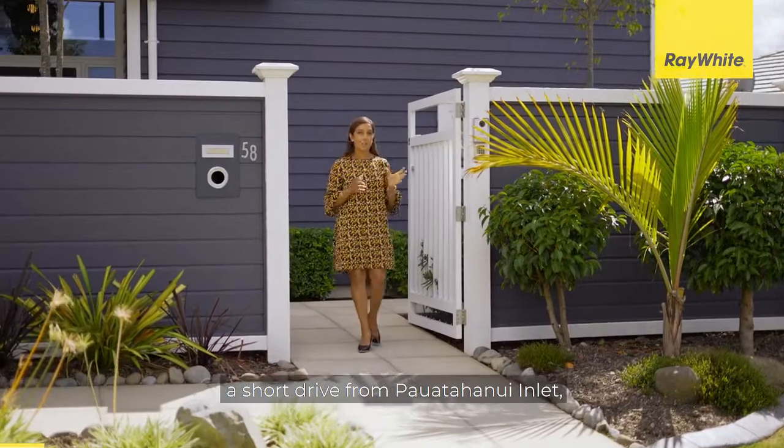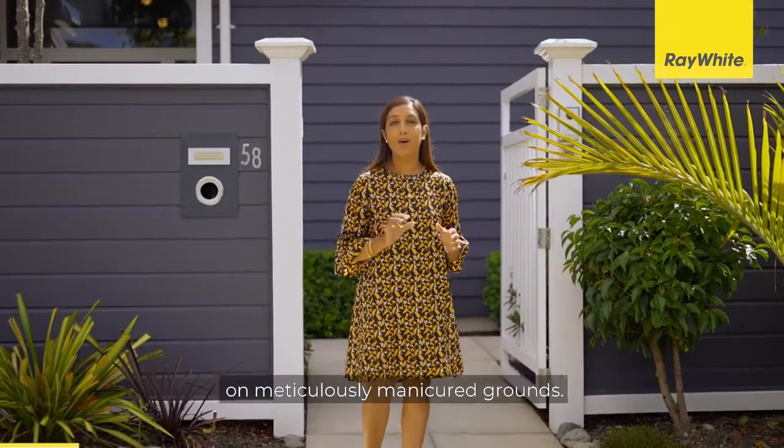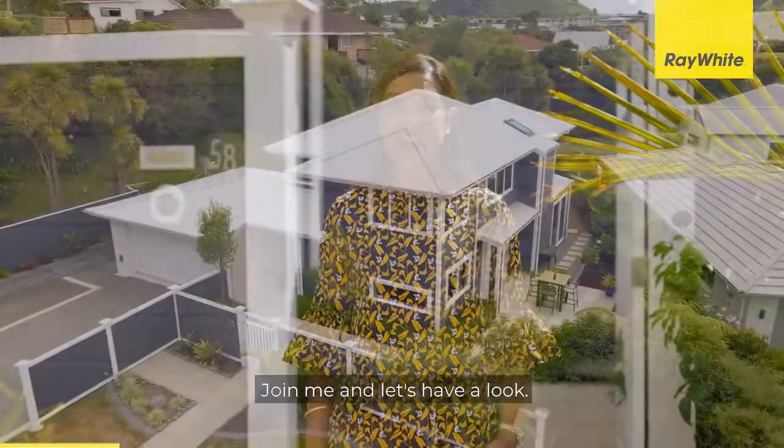In amongst the rolling hills, a short drive from Pahitanui Inlet, sits this state-of-the-art 238 square metre property on meticulously manicured grounds. Originally a show home, the features in this home are second to none. Join me and let's have a look.